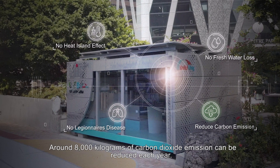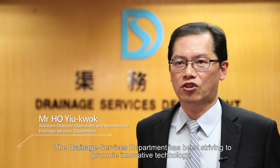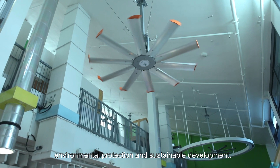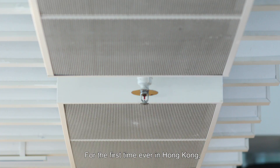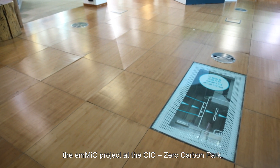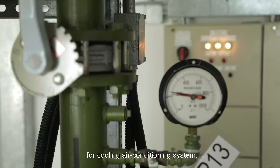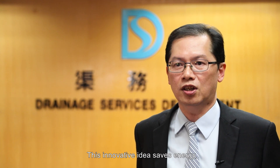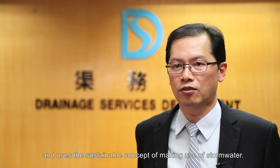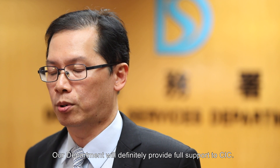Around 8,000 kilograms of carbon dioxide emission can be reduced each year. The Drainage Services Department has been striving to promote innovative technology, environmental protection and sustainable development. For the first time ever in Hong Kong, the EMMIC project at the CIC Zero Carbon Park will use stormwater in the underground drainage system for cooling the air conditioning system. This innovative idea saves energy and uses the sustainable concept of making use of stormwater. Our department will definitely provide full support to CIC.